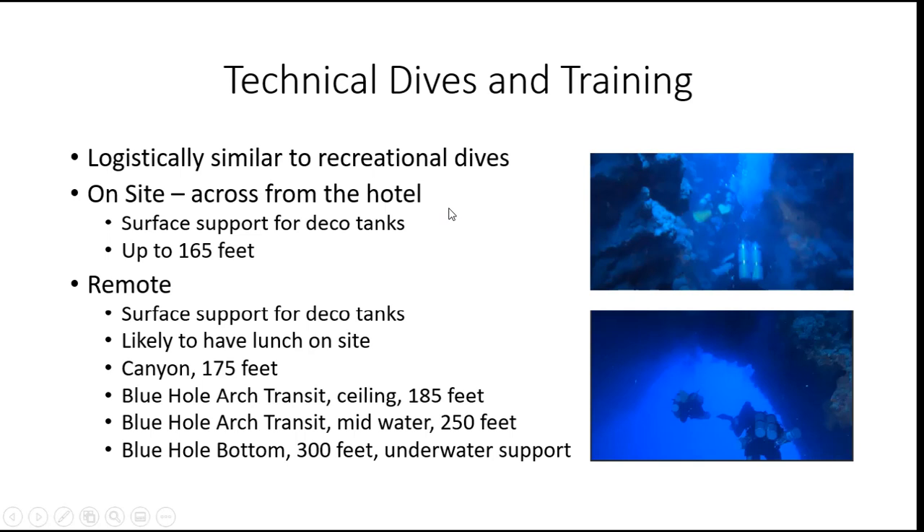The first two or three days, we're going to dive right there across from the hotel. We're going to have an individual with us who is going to provide surface support, particularly for deco tanks. So once we get into the water, our surface support guy will come down and bring the deco tanks down to us so we don't have to walk down into the water with as many tanks. At this particular place across from the hotel, I've gone down to about 165 feet. You can go deeper than that, but I stopped at 165 feet.